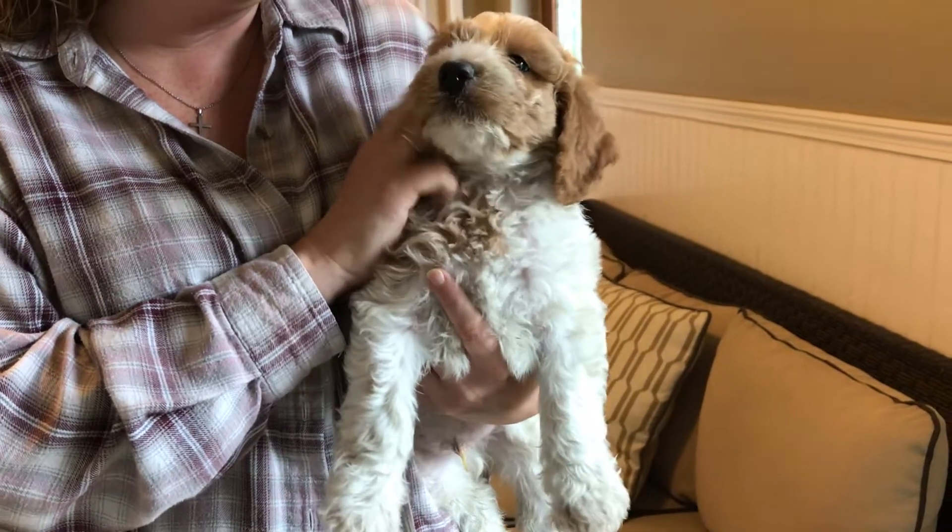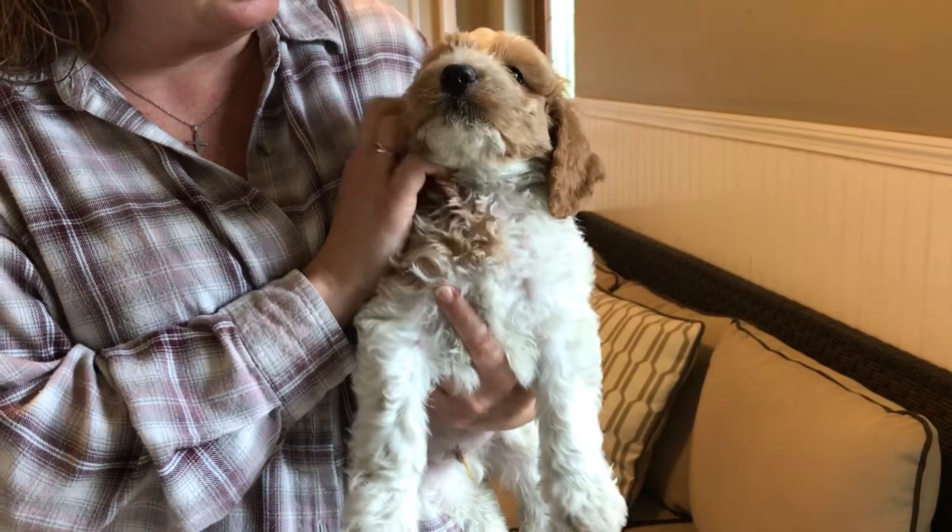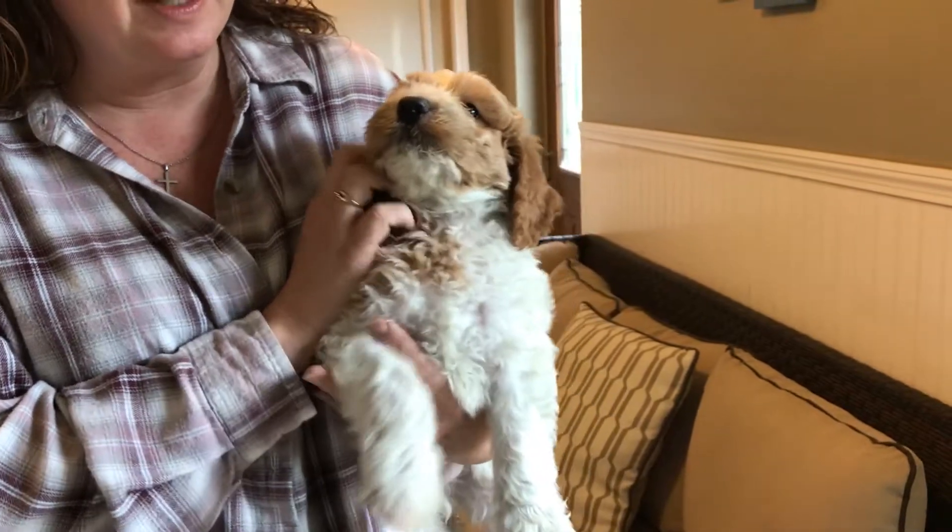Here we have the orange male from Gidget's Litter. He likes having his face scratched, apparently. We painted his toenails orange.